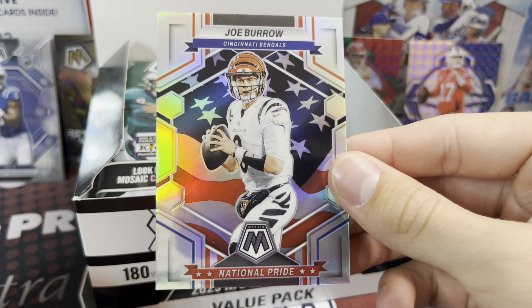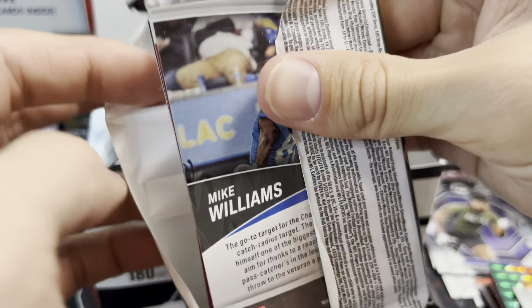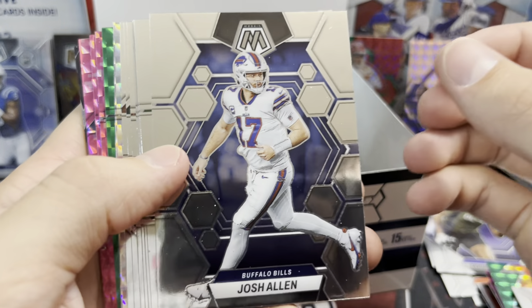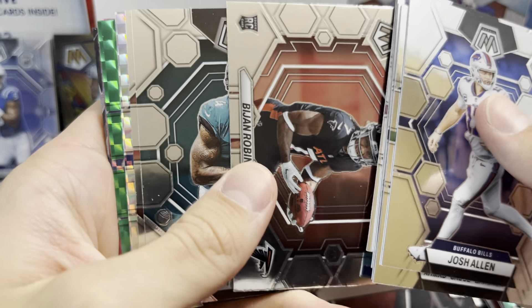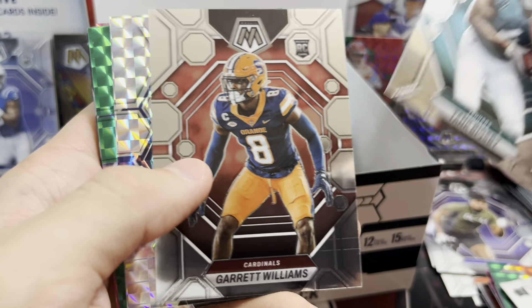There's a Jalen Waddle, Jack Campbell — that's cool. A lot of these base rookies sell because in hobby they just don't have a lot of rookies, and it's tough to hit them because it's so expensive. So there's a Cortland Sutton green, a Debo pink, National Pride Tyreek Hill in Dolphins colors, and a Darius Davis.